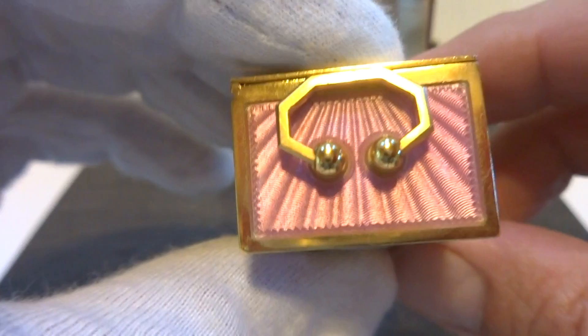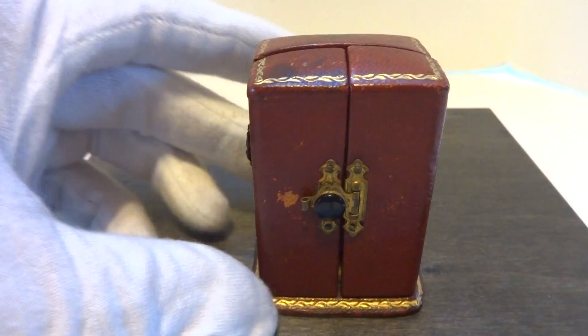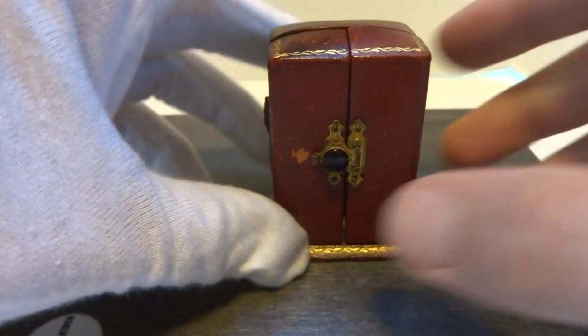One of the nicest examples you will find. It also comes with the original carrying case. Gorgeous in every respect. Take care.